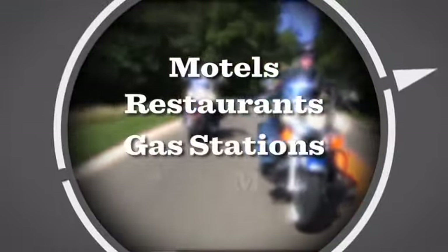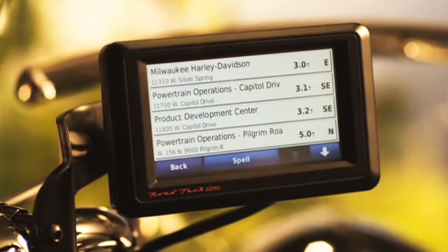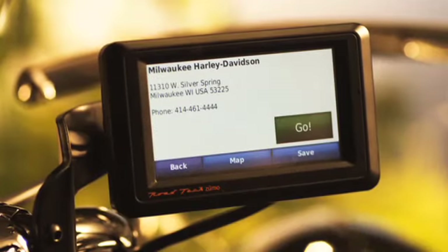places like motels, restaurants, gas stations and ATMs. It even includes every authorized Harley-Davidson dealer and service center location. No other GPS can do that.